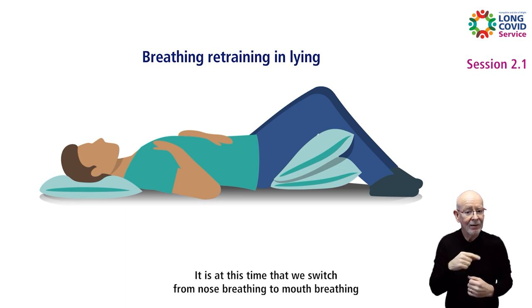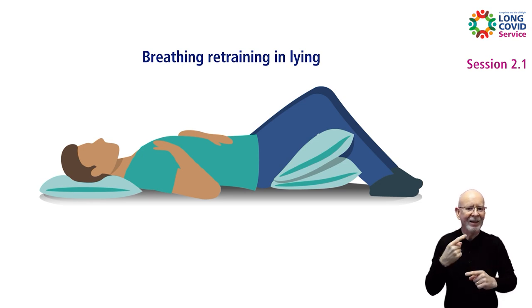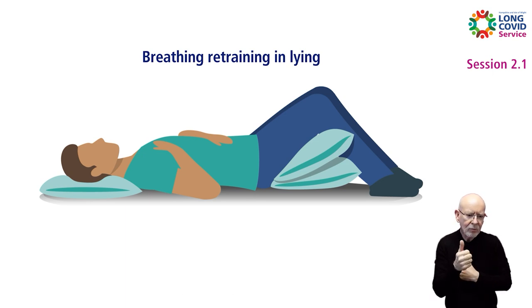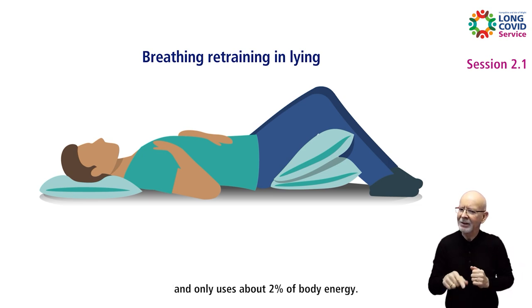It is at this time that we switch from nose breathing to mouth breathing to be able to get air into our lungs more quickly. Remember that our accessory muscles use between 10 and 30 percent of our body's energy and are designed to only work for short periods of time, not like our diaphragm which works 24/7 and only uses about two percent of body energy.